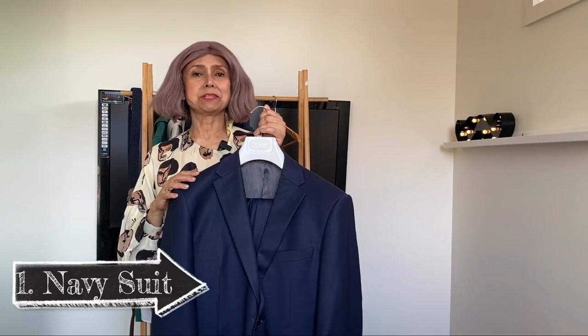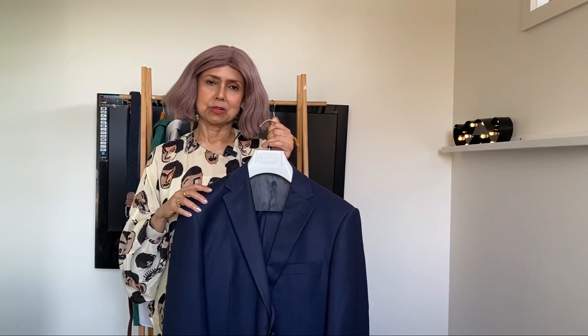The first staple item, item number one: a navy blue suit. Two buttons, medium lapel, medium weight fabric.